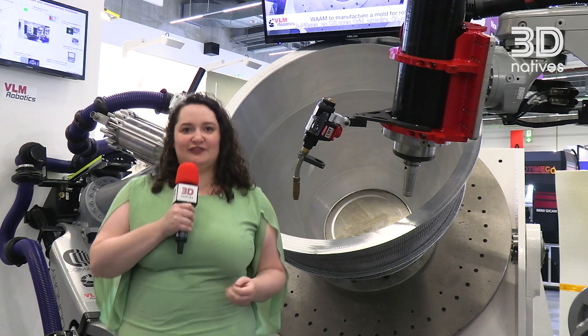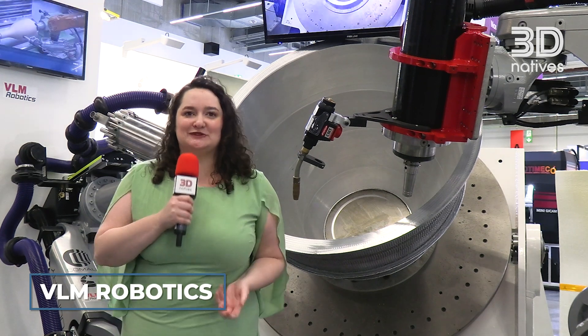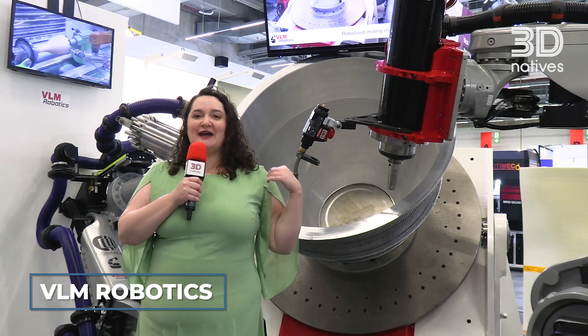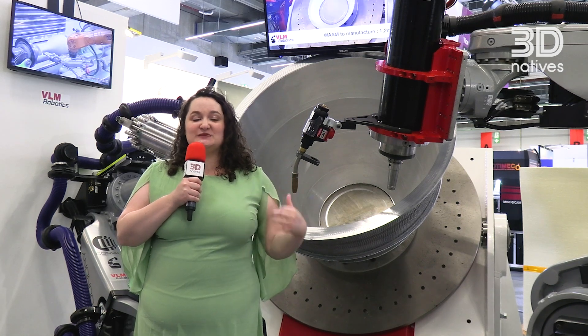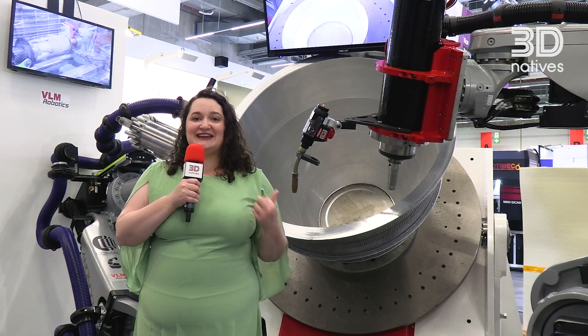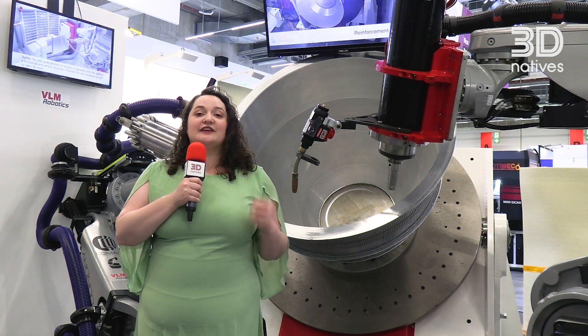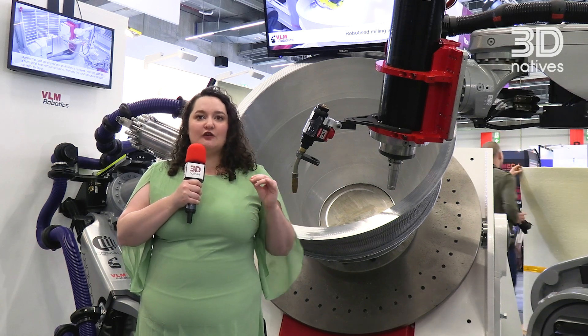For the last innovative 3D printer that we're going to show you today, we of course have to go to a metal solution. You might remember a few years ago when we spoke to you about VLM Robotics presenting innovative applications at Formnext. Well now we have the machine in front of us and it is truly exciting. The company specializes in the creation of cells for Industry 4.0.